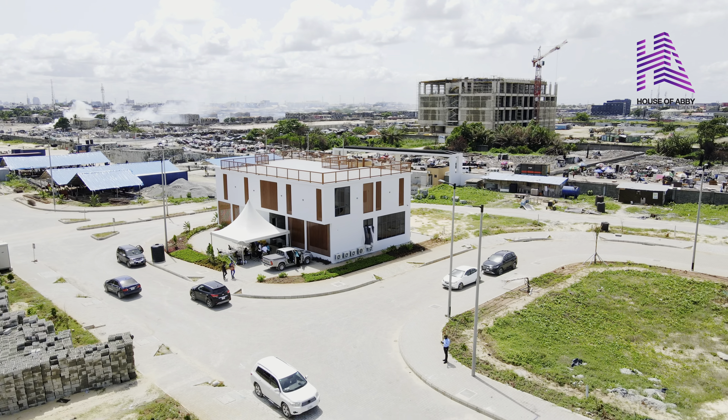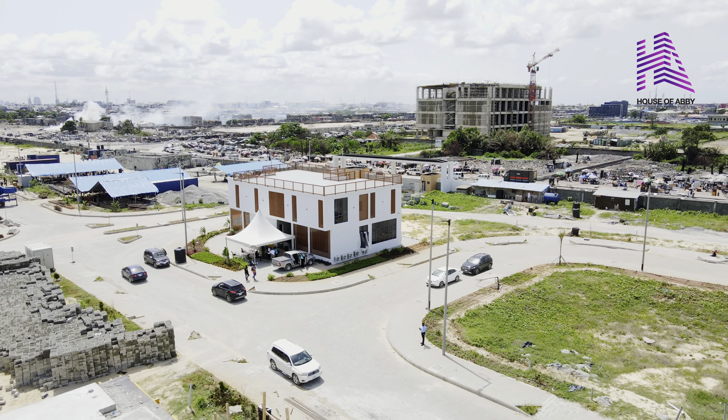I have a lot to show you today. I remain an engineer yet again from House of Abbey, Realtors and Apartment. Let's explore this estate together.